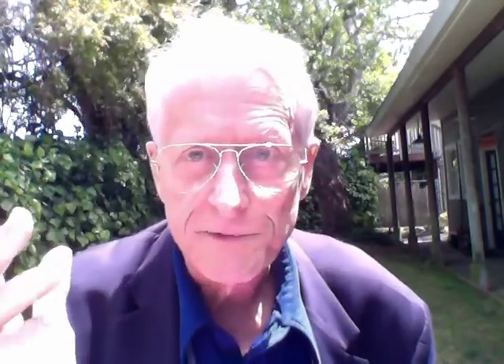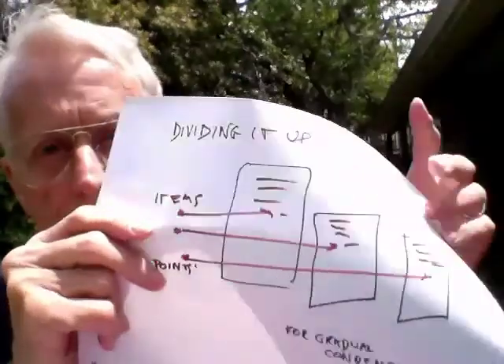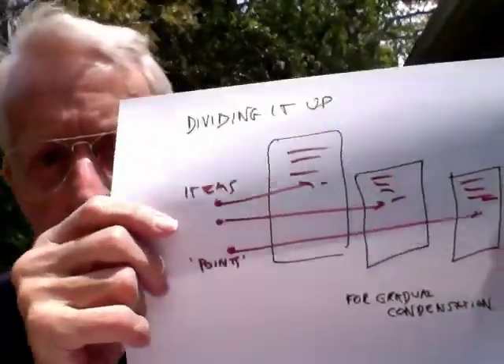Deciding what to say first is hard, because that's implicitly deciding on the rest of the structure. Writing in parallel should be quite a bit easier. You can represent hierarchy with parallel structures much more than you can represent parallel structure with hierarchy. So the process of writing will be dividing into flying pages, then condensing.